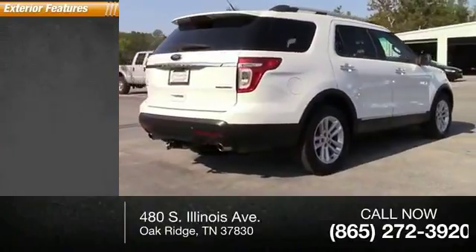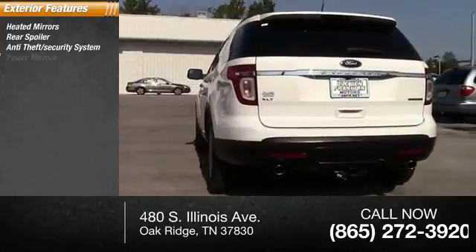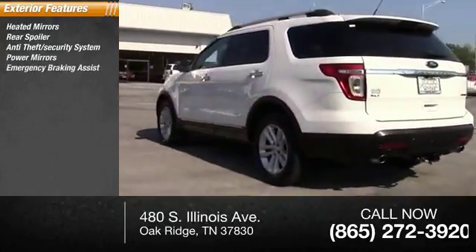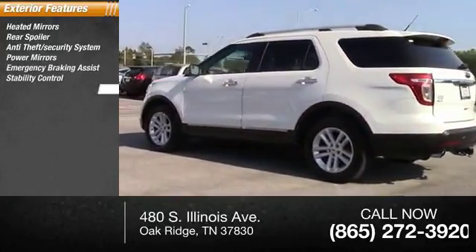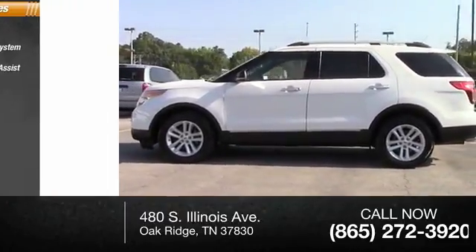Here are some of this vehicle's great options: heated mirrors, rear spoiler, anti-theft security system, power mirrors, emergency braking assist, stability control, roll stability control, hill start assist, engine immobilizer, fog lights.